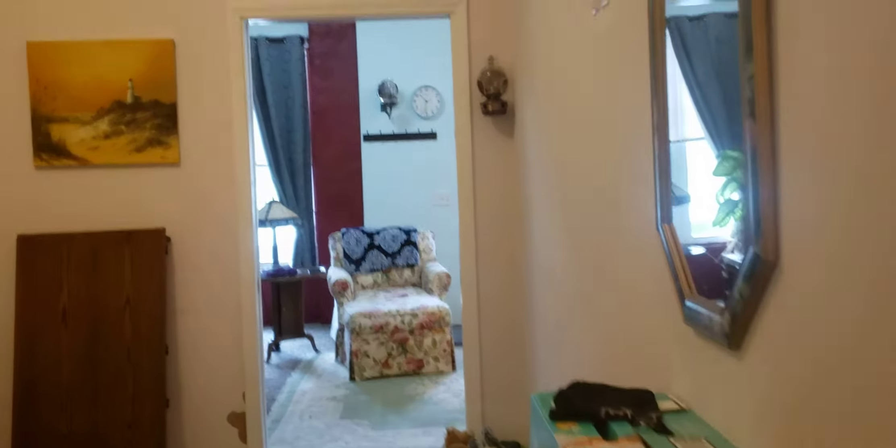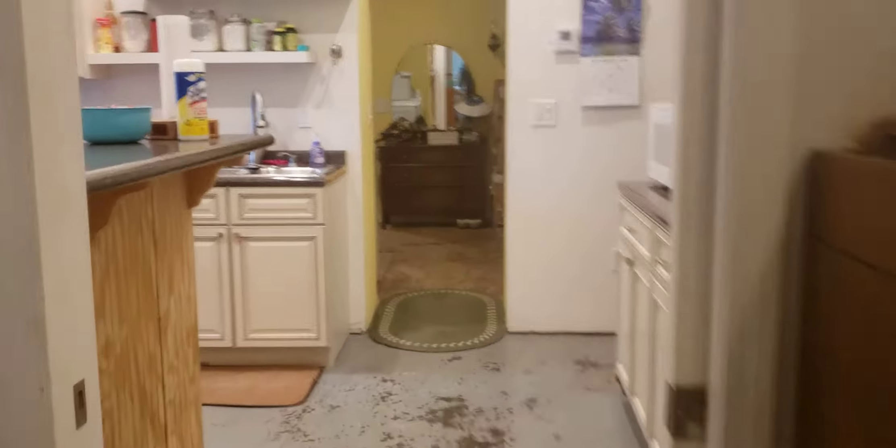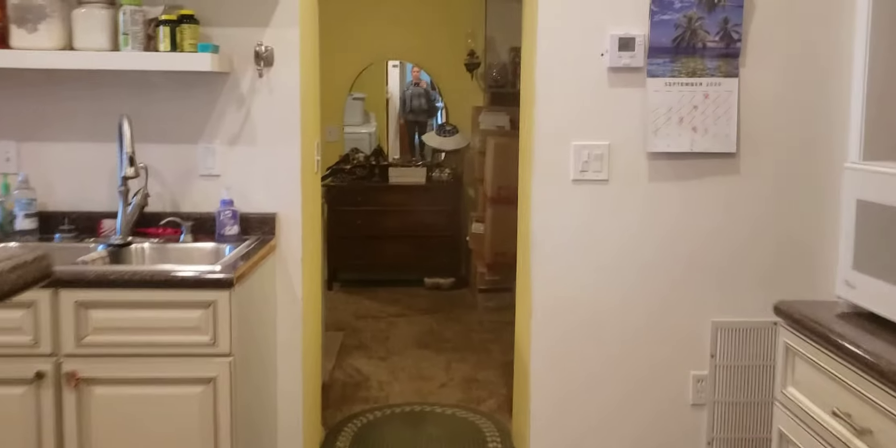Here's that second bedroom — there are two ways in, through the kitchen and through the living room. It's not real big, but it does have a closet, which we can't get to right now. We do have a pantry as well.